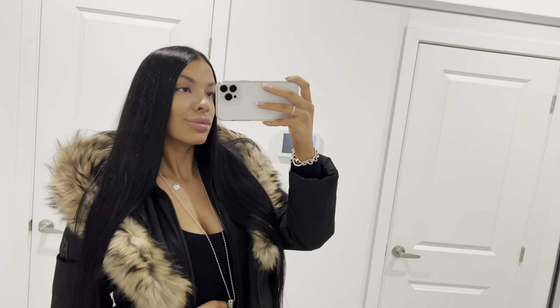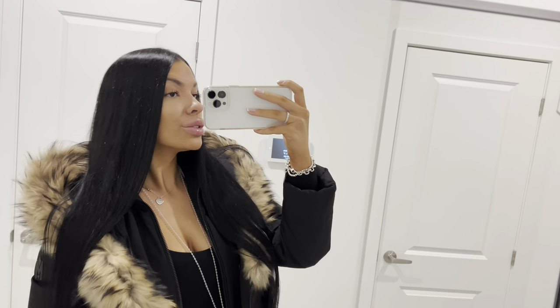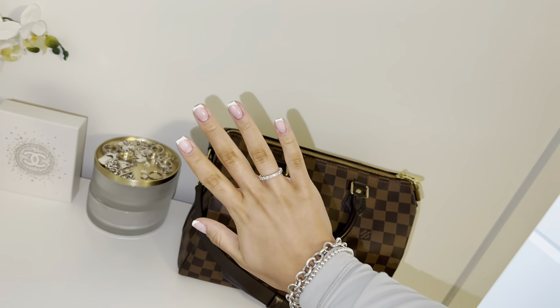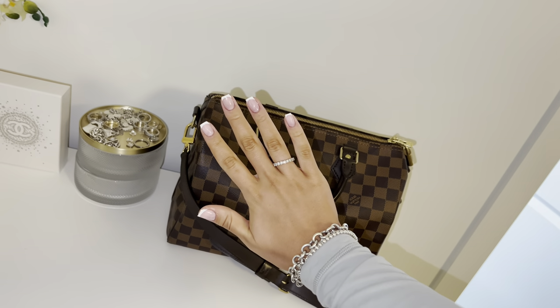I got ready for the day and this is how I'm looking. I'm wearing my Mackage winter jacket because it's so cold outside. I do have a review on it on my channel if you guys are interested. And these are my nails - they look so good.